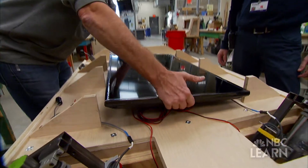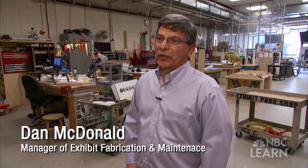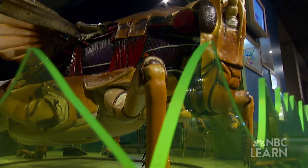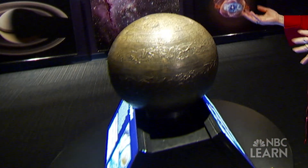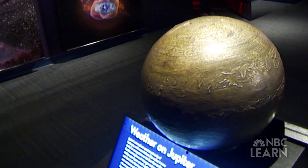My name is Dan McDonald and my position here at the Museum is the manager of exhibit fabrication and maintenance. There are over a thousand exhibits out in the Museum, and of those about 500 are interactive where people can hands-on touch and learn science.